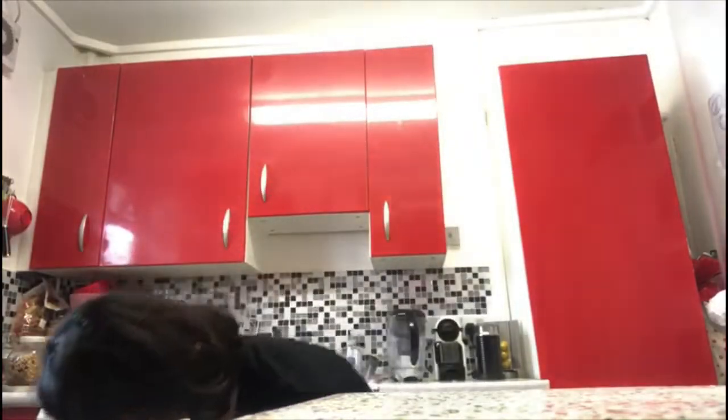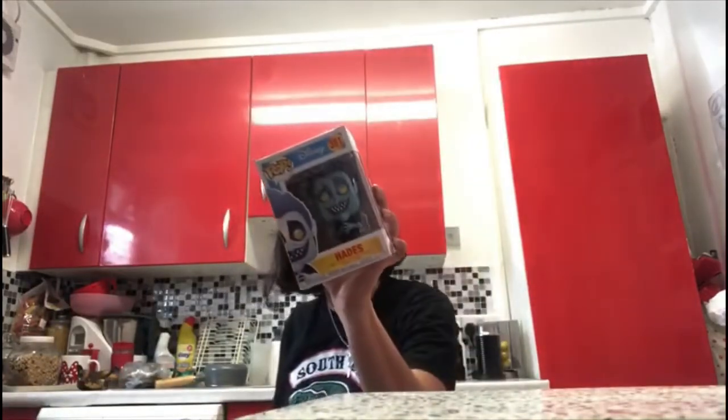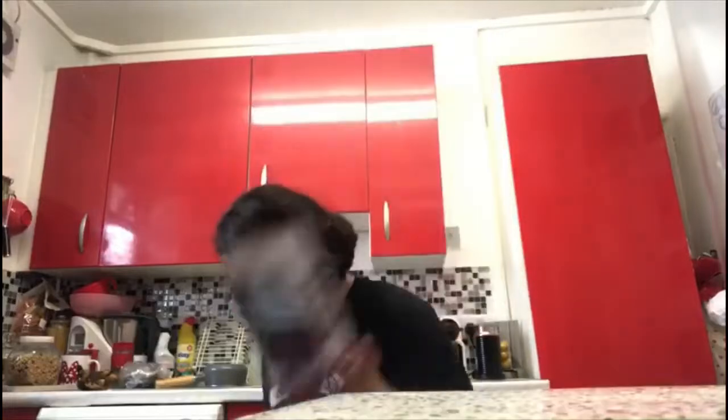Now for Disney — I'm going to go through these quickly. The first one is Hades from Hercules, my favorite villain ever. On the back they have Phil, Meg, Hercules, Hades, Baby Hercules and Baby Pegasus. This is number 181 and I love Hades.